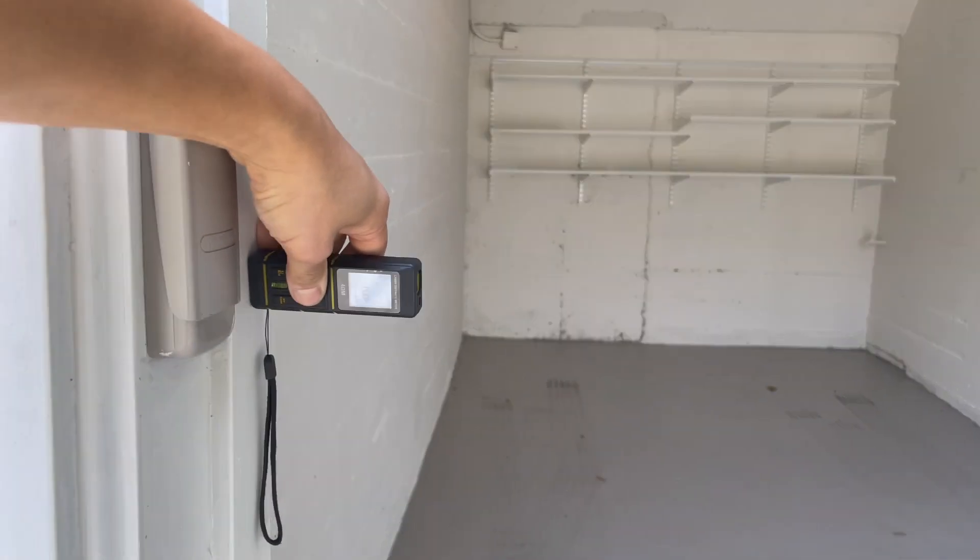Let's see the width of the garage — let's see here, measuring here.